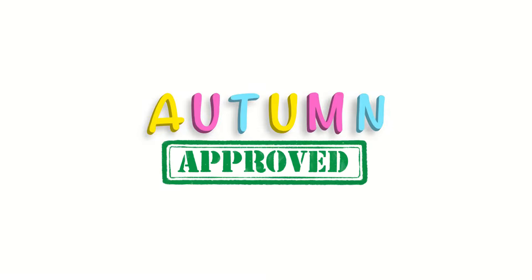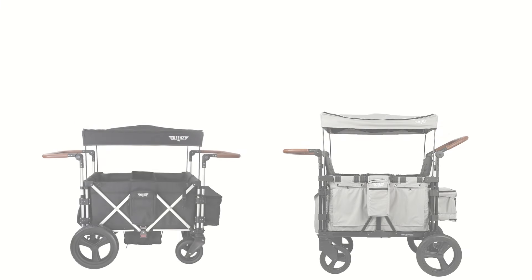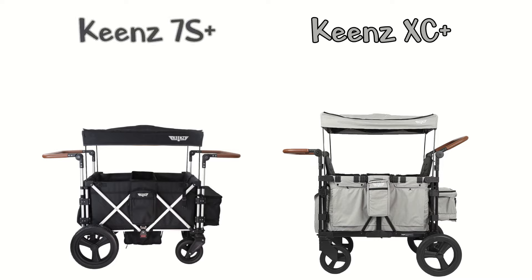Welcome to Autumn Approved, a channel where we review all things that make parenting easier and also to see if my daughter, Autumn, approves. On this episode, we review the two new Keens four-seater wagons, the XC Plus and the 7S Plus. Both of these wagons have four five-point harnesses, and there are slight differences in each of them that we'll go over so that it can hopefully help you make a decision on which one will work for your family.